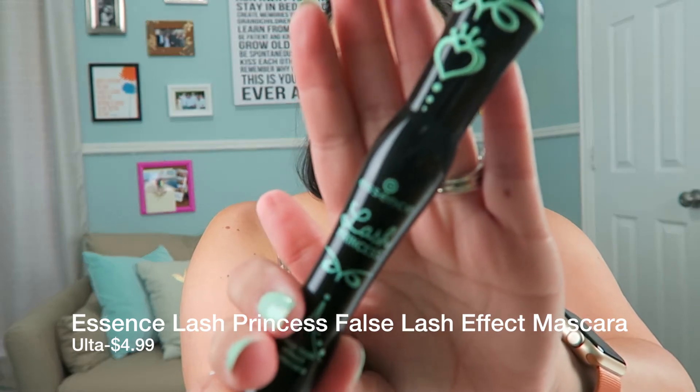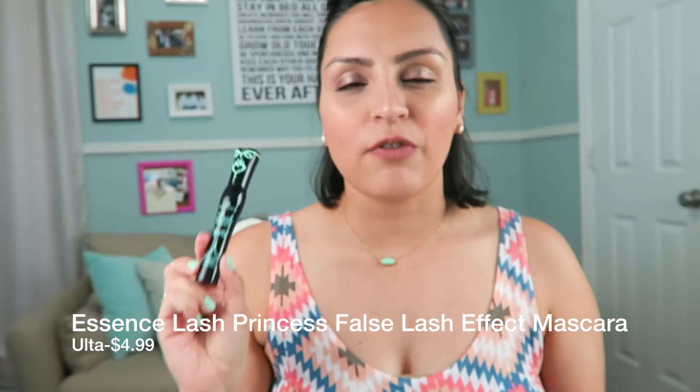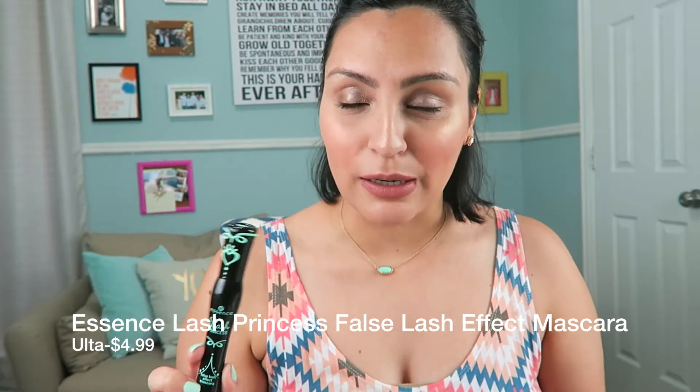Another thing I've been loving — and I have on right now — is the Essence Lash Princess mascara. The packaging is adorable. This is the false lash effect mascara. They also make a volumizing one in a pink tube, but I actually prefer this one. I got it in a dual pack at Ulta. It's fantastic — it really does what it says, adding a lot of volume. I don't have that many eyelashes naturally, and I actually tried to put on falsies last week and epically failed, so I'm sticking to a good mascara and this is definitely it.